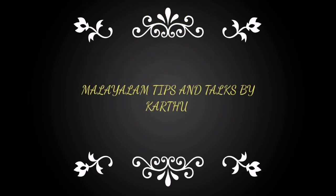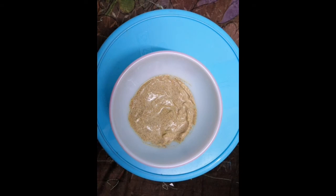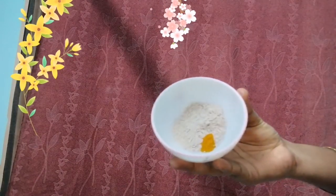Hello everyone, welcome to our channel. Today I am sharing a face pack. The main ingredient is panjipillu. Ragi pudi is very good for you.